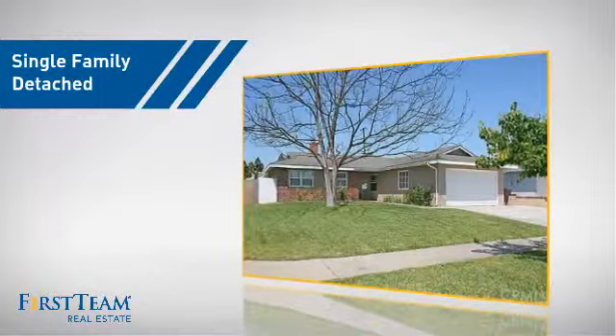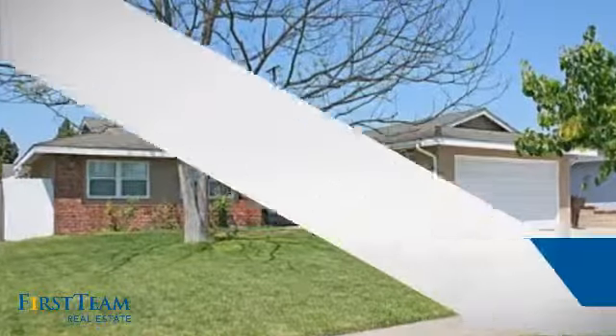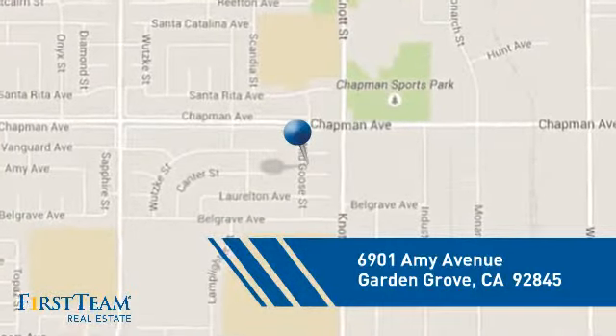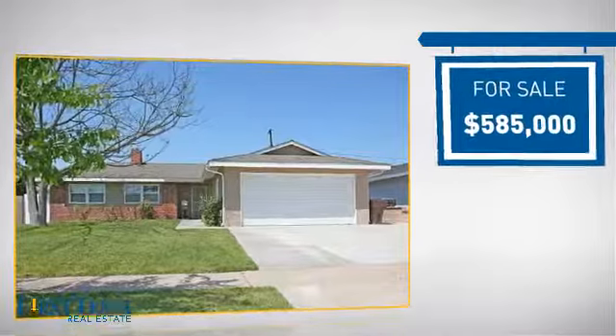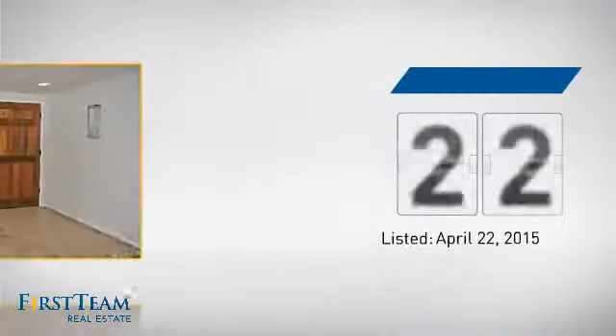This detached home is a great choice for families who want the privacy of their very own lot, and it's located in the Garden Grove area. Currently listed at just over $575,000, it's been on the market since April.